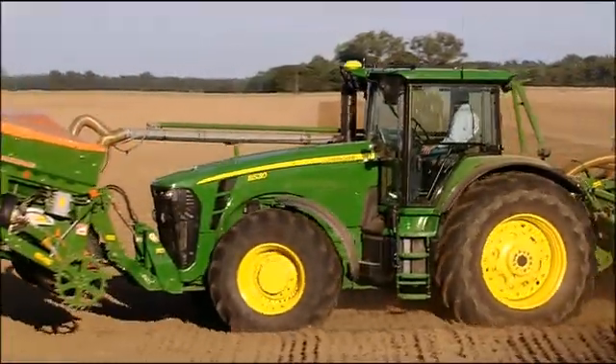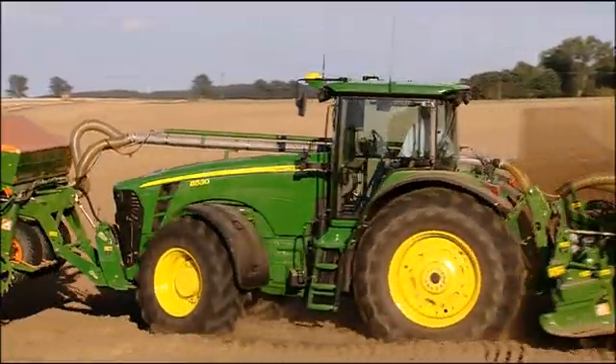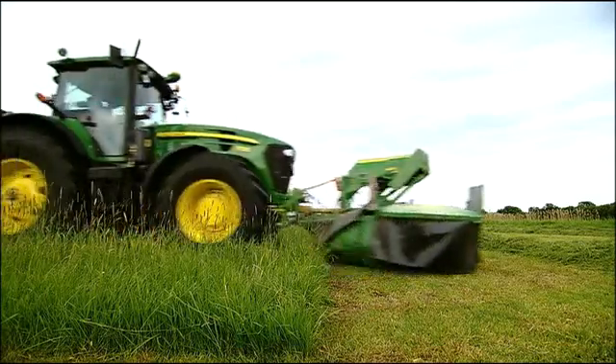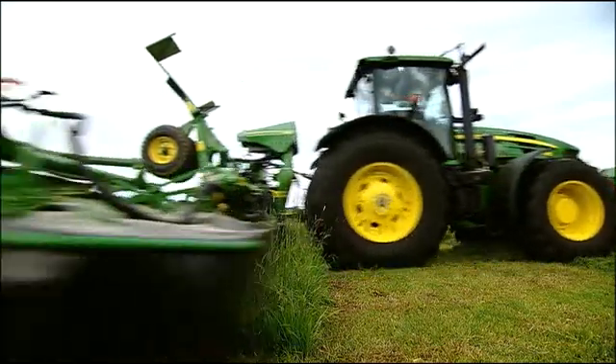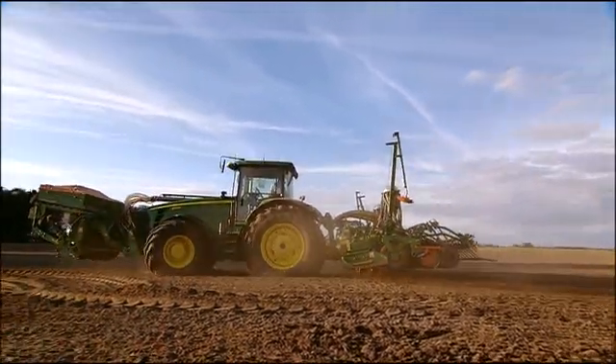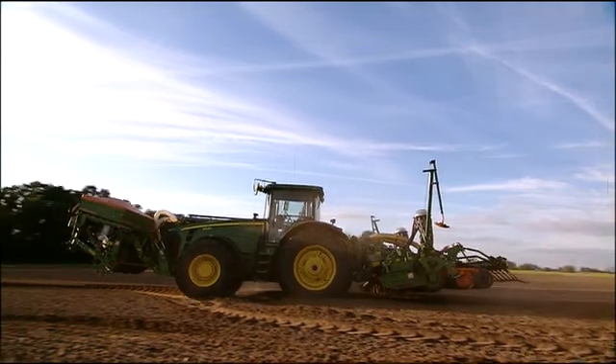Currently available on AutoTrack-equipped 8030 tractors, ITEC Pro will soon be introduced on further John Deere models. The next step forward in farming productivity, ITEC Pro brings savings on inputs with precision accuracy at every headland.